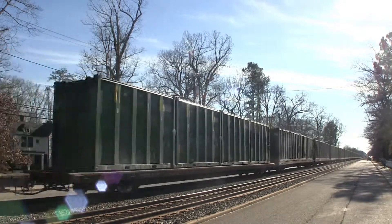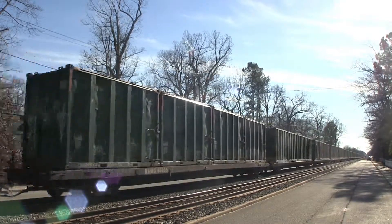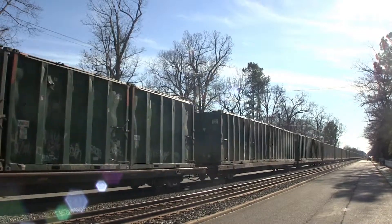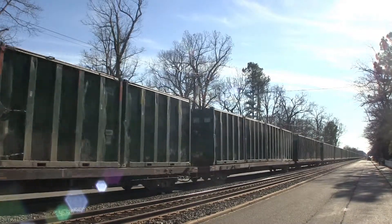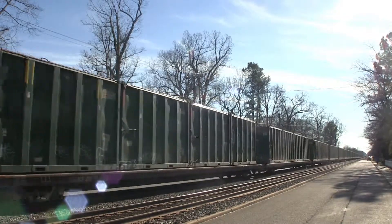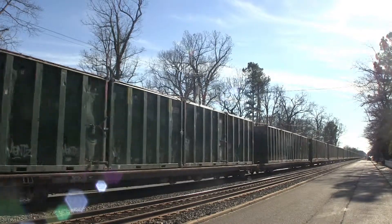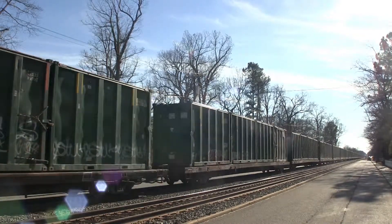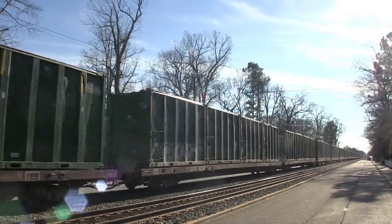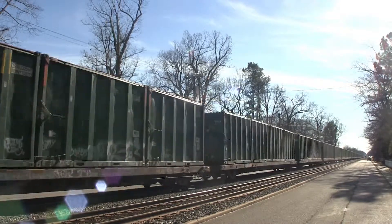Q702 northbound 2 track, clear lane for CSX locomotive 5473 out.